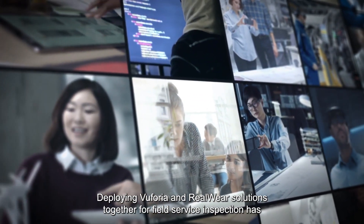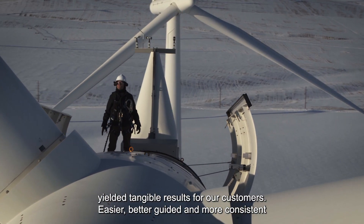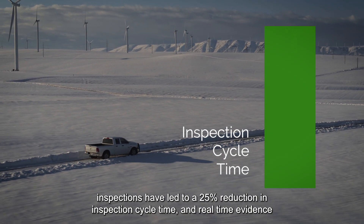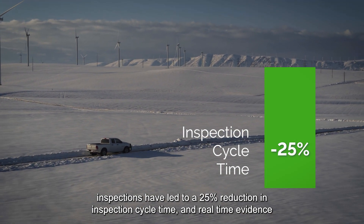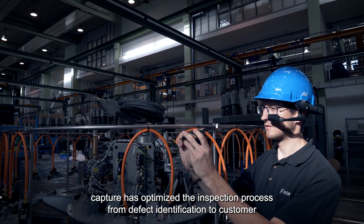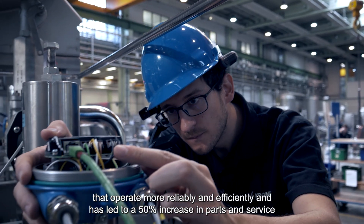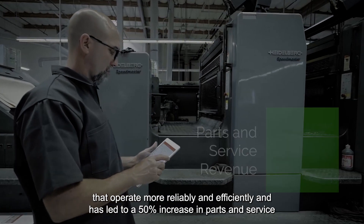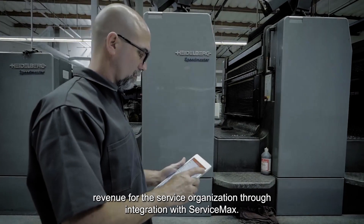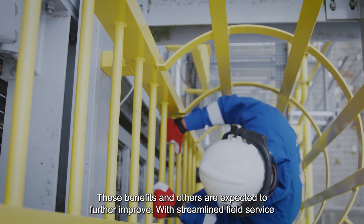Deploying Vuforia and Realware solutions together for field service inspection has yielded tangible results. Easier, better guided, and more consistent inspections have led to a 25% reduction in inspection cycle time, and real-time evidence capture has optimized the process from defect identification to customer notification. This has resulted in better maintained assets and a 50% increase in parts and service revenue. Through integration with ServiceMax, these benefits are expected to further improve with streamlined field service management.